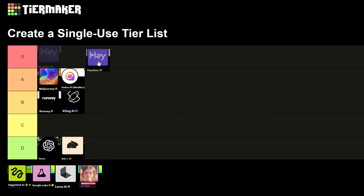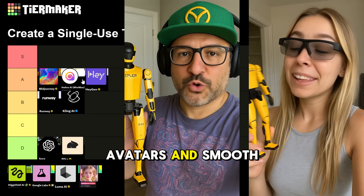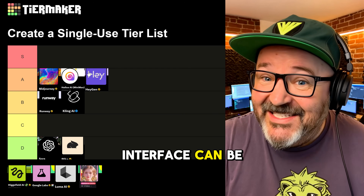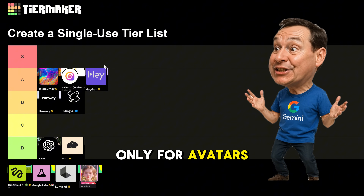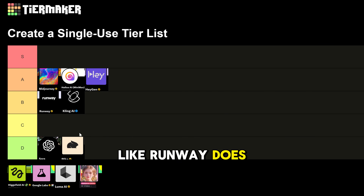Heijin goes to A tier. The new AI avatar model 4 impresses with high quality avatars and smooth multi-language flows for marketing. Avatars can fall short in close-ups and the interface can be confusing, but the business utility really shines. Unfortunately, Heijin is only for avatars and can't generate cinematic videos with camera controls for movie makers like Runway does.